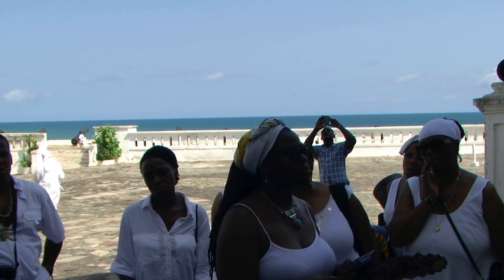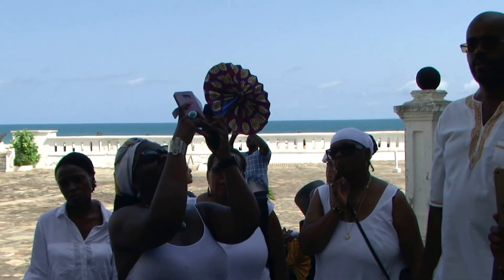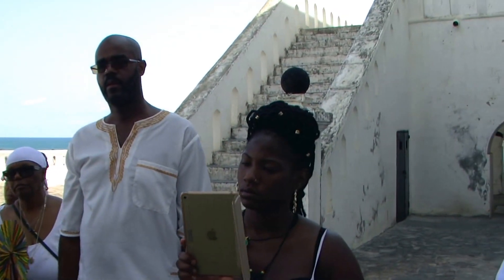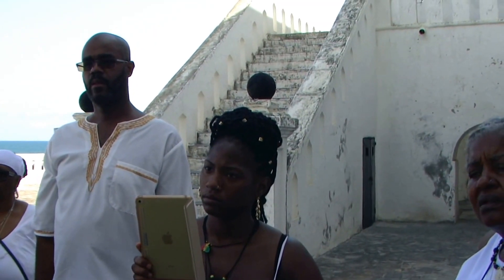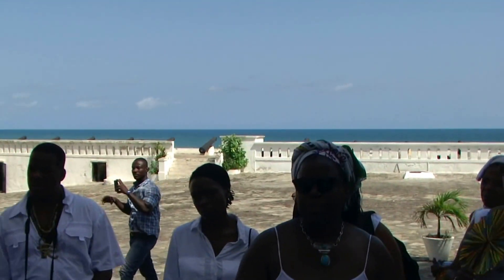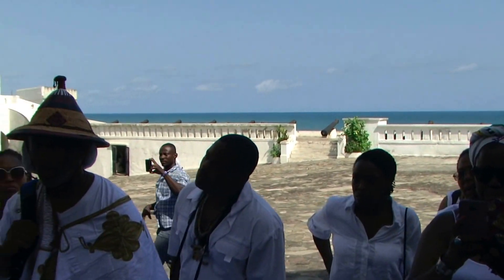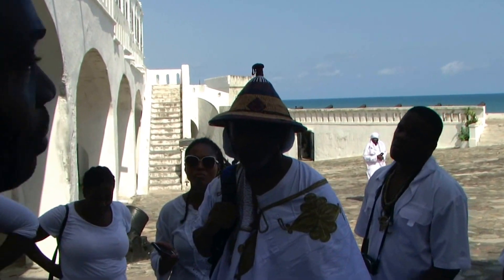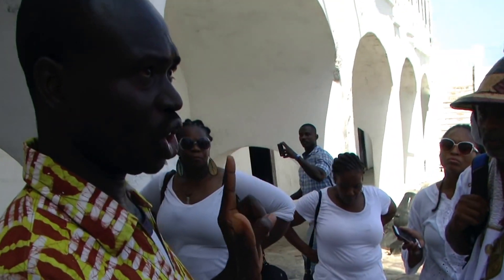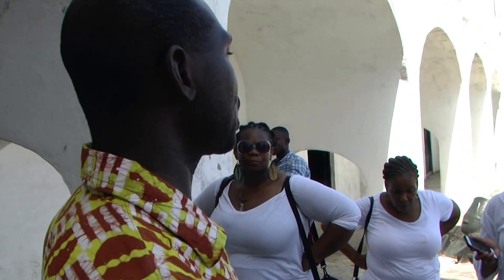We have three castles together and several forts along the coast. The first one is Elmina Castle, built around 1482 by the Portuguese under the leadership of Don Diego Giazon Dujia. The second one, in Accra, used to be the seat of the government of Ghana and was built in 1661 by the Danish. This one was built in 1665 by the British, so looking at the age, this is the youngest.